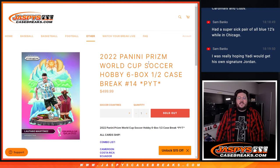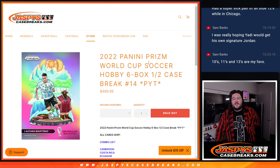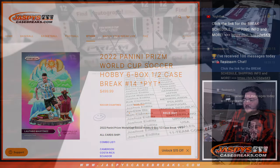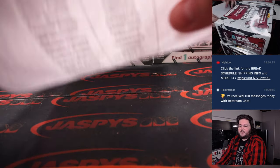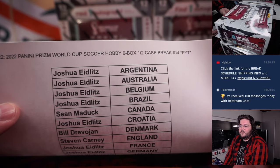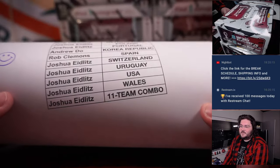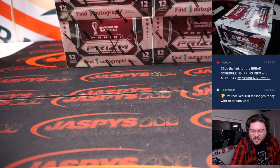What's good y'all, Chris from JoshuasCaseBreaks.com doing the second half of this case from earlier today. This is 2022 Prism World Cup Soccer Hobby 6-Box Half Case Break PYT number 14. No randomizers, PYT style — I got our six boxes, and X's indicate from an earlier case. Joshua once again grabbing the last few spots. Thanks again for getting this break filled out, Joshua, and everyone else.